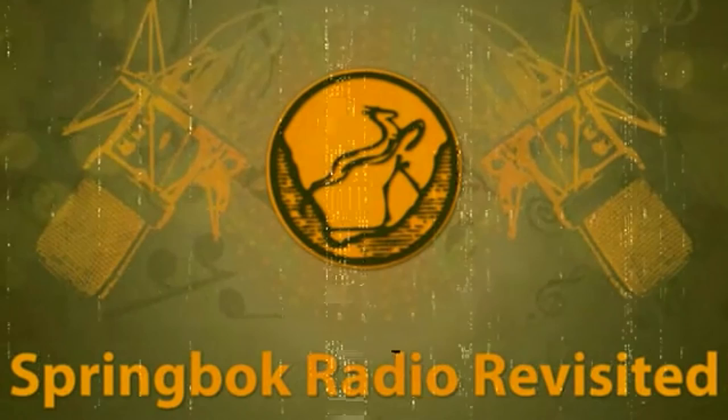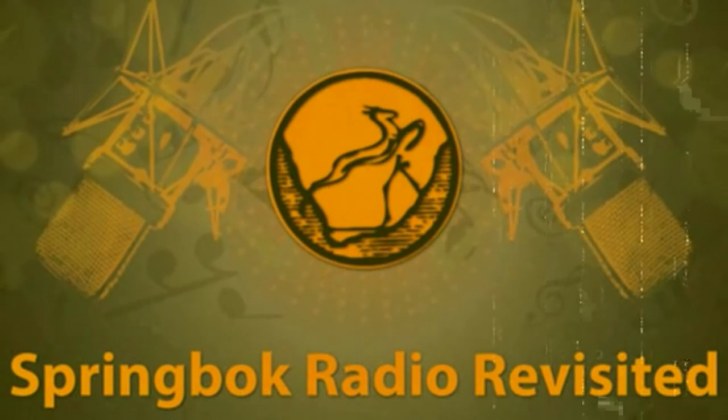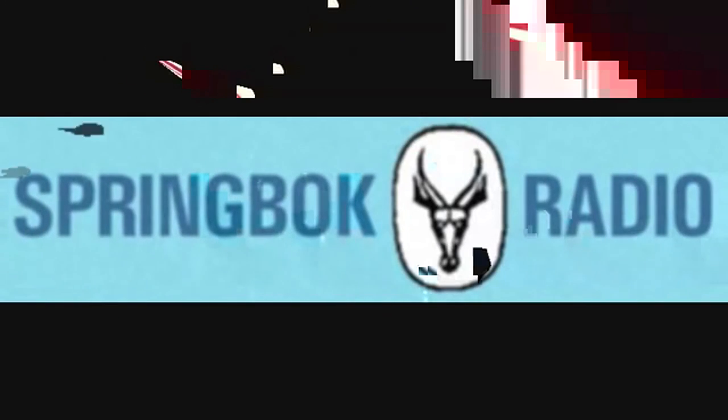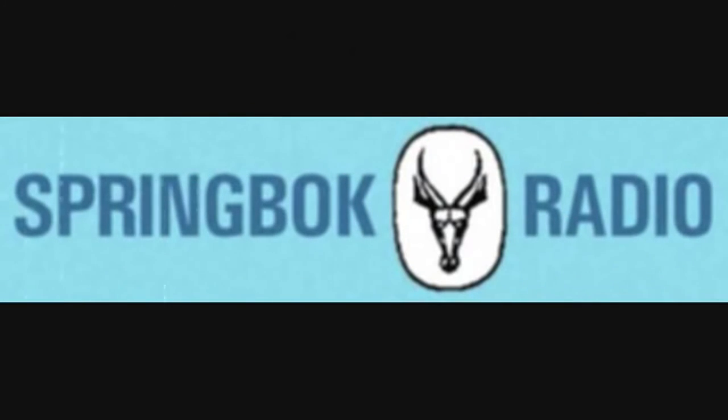Good morning everybody. The time is a quarter to seven and this is Springbok Radio — the commercial service of the SABC calling from Johannesburg. May we wish you all a day of pleasant and entertaining programs from Springbok Radio.